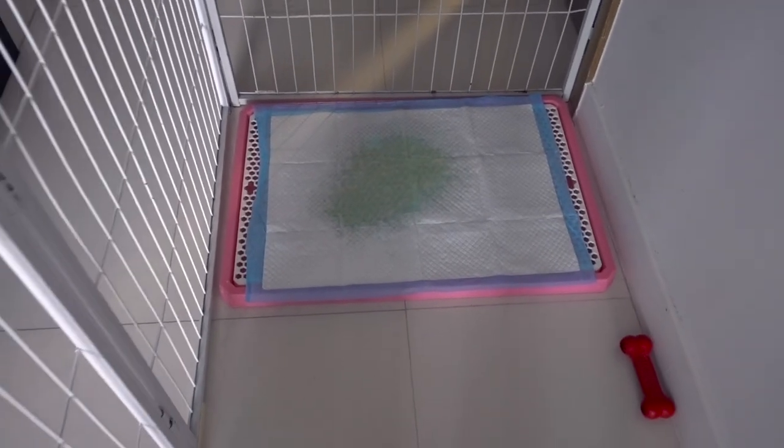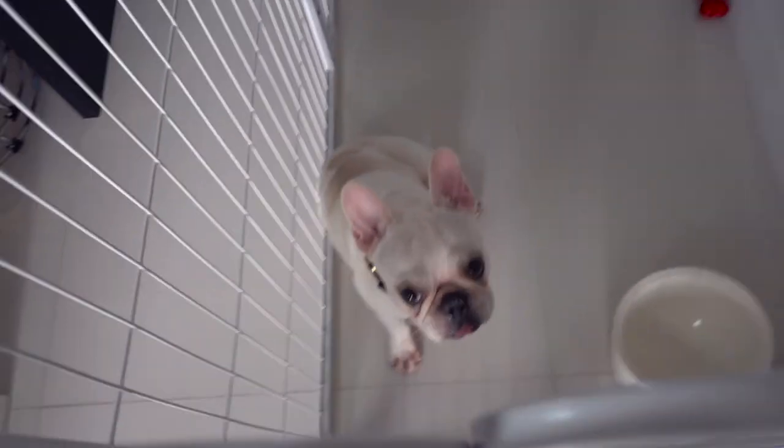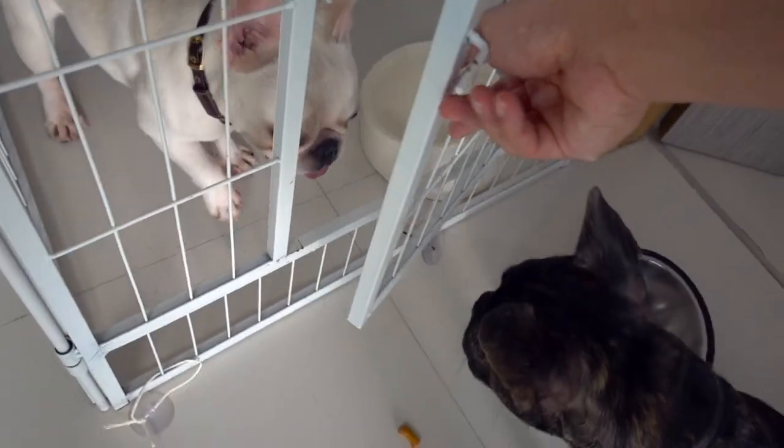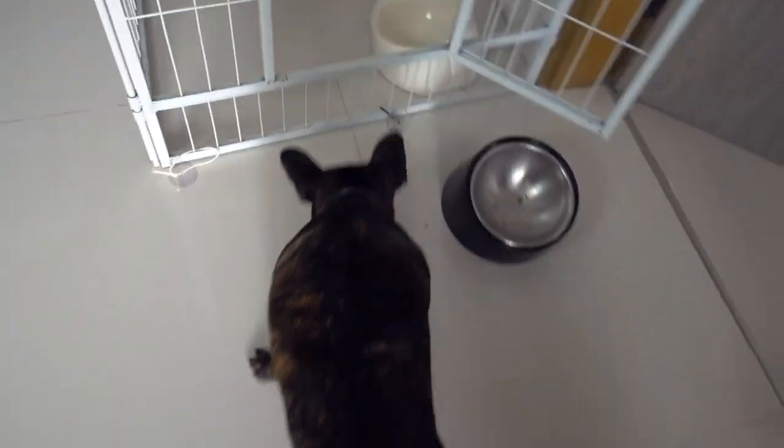Ollie has peed on the pee pad — good boy! Now that he's finished his food, I'm going to let him out to play for a little while with Bella. Nowadays they get along better with each other. Bella likes to play fetch all the time, and sometimes me and Lynette don't have the energy to play with her, so she'll bring her toy to Ollie and get Ollie to play with her.